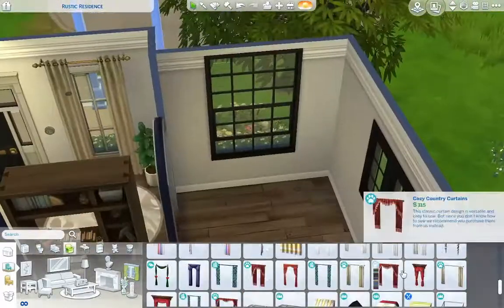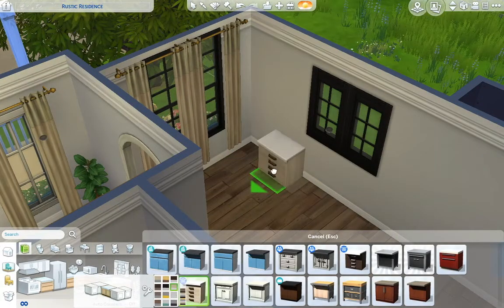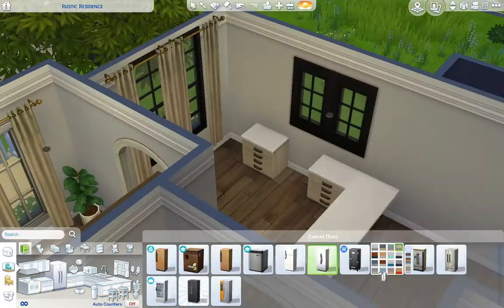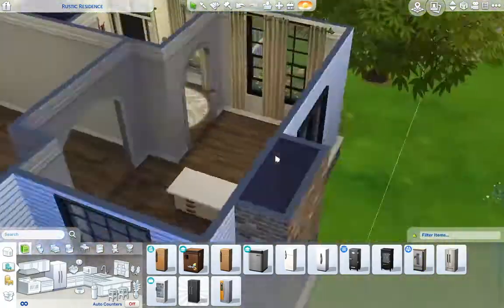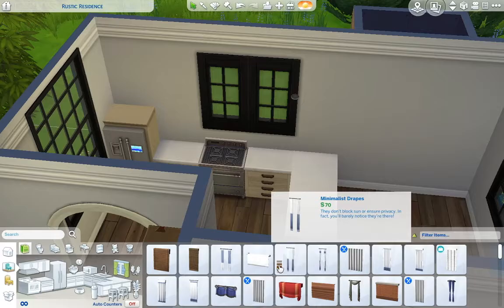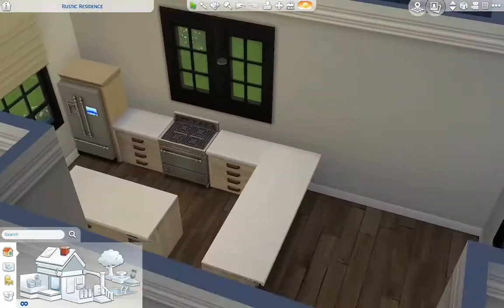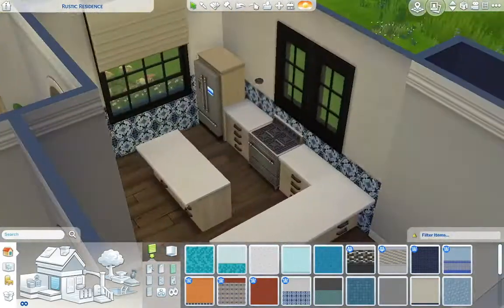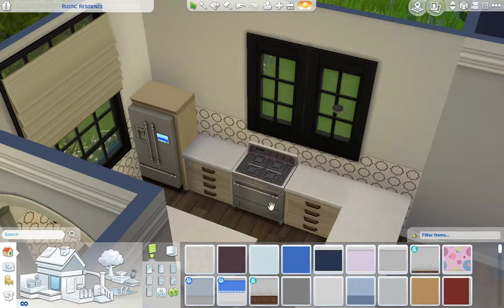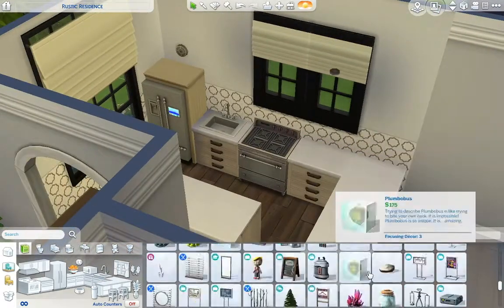Now we're moving on to the kitchen, and I did use the Jungle Adventure countertops — especially since I just got Jungle Adventure, I was very excited to use these. I see them all the time in other builds and it makes me really jealous. Can I just say that I'm in love with the floors from Jungle Adventure? The wood floors — I always wondered why people loved them so much, but they just look so good in the game. I adore them.